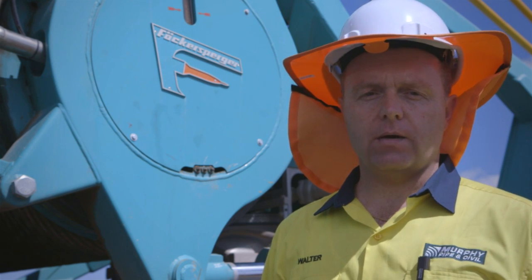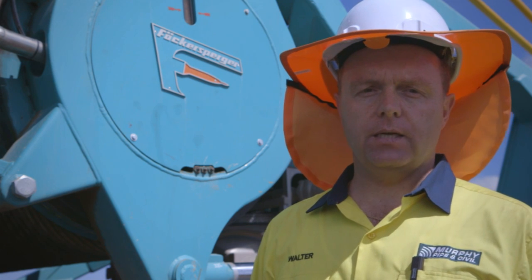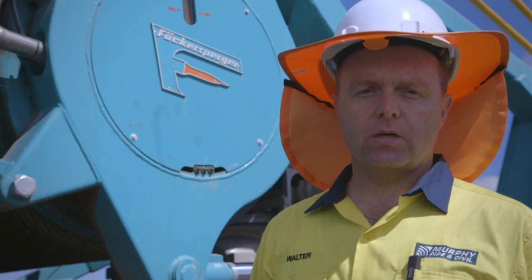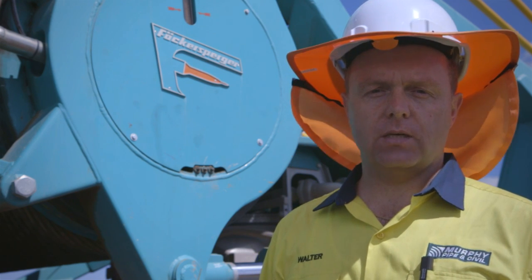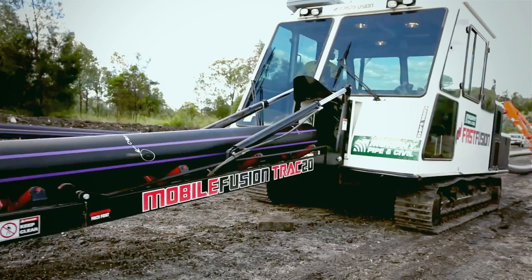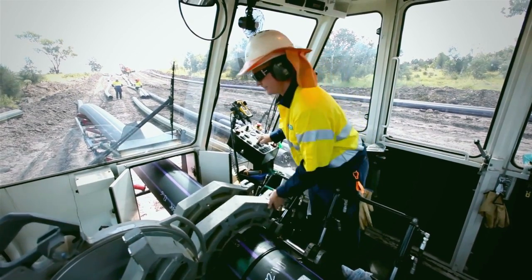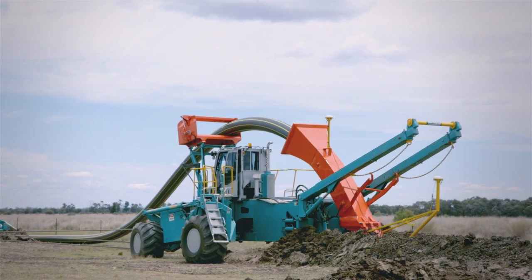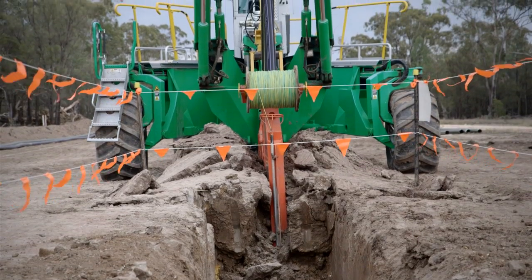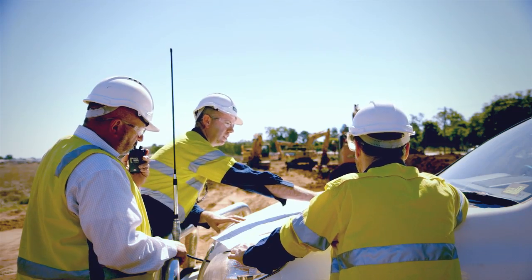We are very pleased with our working relationship with Murphy Pipe and Civil and genuinely excited about the future opportunities that exist for this machine globally. The operation of the spider plough is further enhanced by Murphy Pipe and Civil's large modern fleet of fast fusion machines, which prepare and join the HDPE pipeline prior to underground installation. The result is a class-leading total pipeline installation solution that provides Murphy Pipe and Civil's clients with a clear advantage.